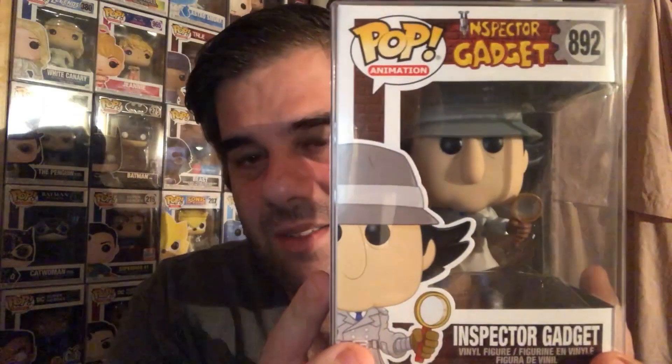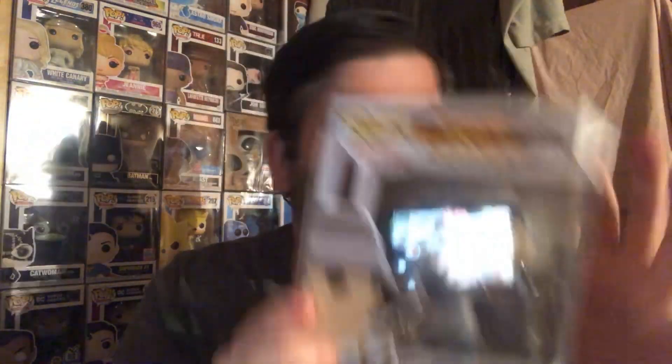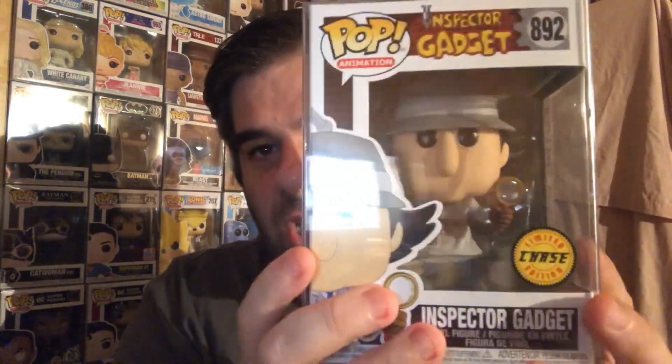The next one is from Collector More. These are pre-orders and I don't remember when I pre-ordered them or when they arrived — all I know is it was last year. It's Inspector Gadget, the common one, just with his magnifying glass. And then, you guessed it, I got the chase as well. This one has his magnifying glass plus it also has his mechanical arm.